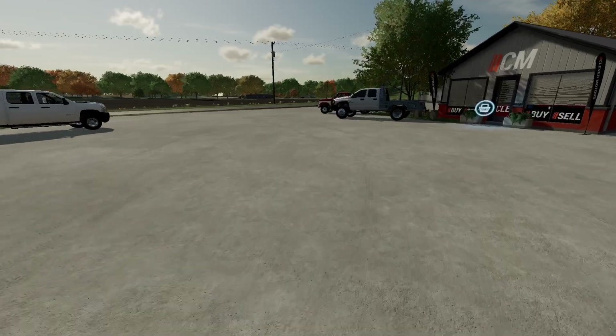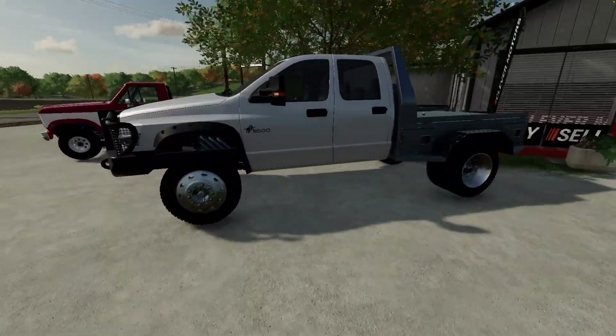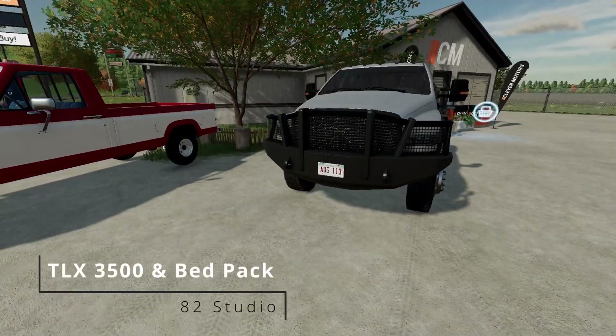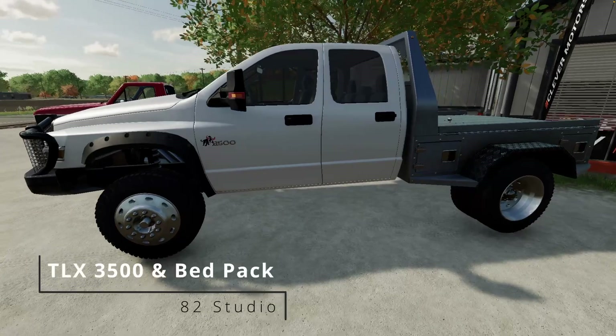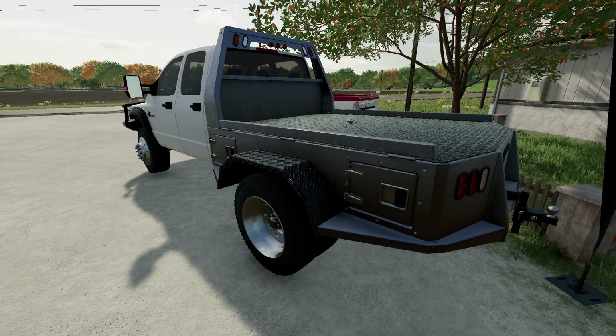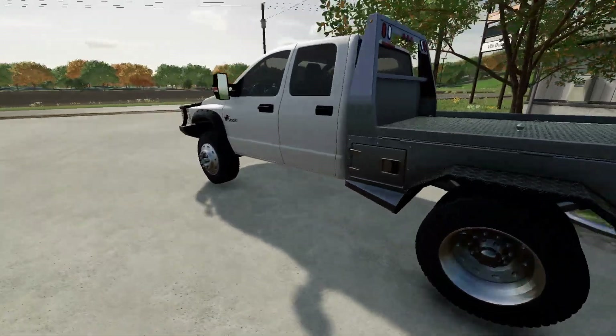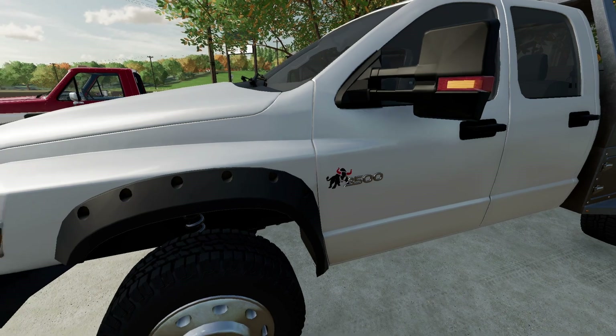I see something out here that's caught my eye — I'm going to take a quick look. This looks really nice. This looks like a TLX 3500 with exactly what I need on the back — not a bed, I need this flatbed setup. It doesn't have a sticker or anything on it, but it's beautiful. Let's go in and talk.